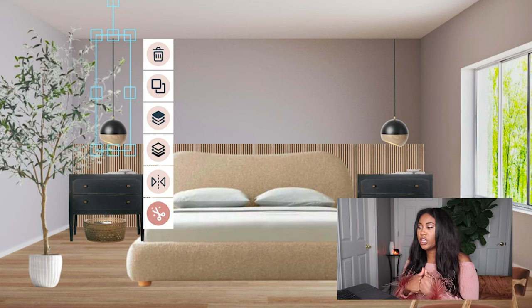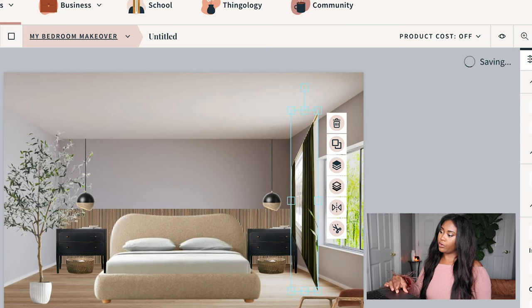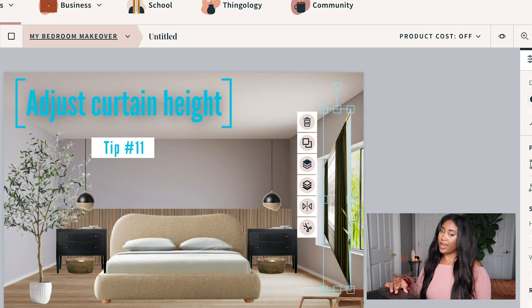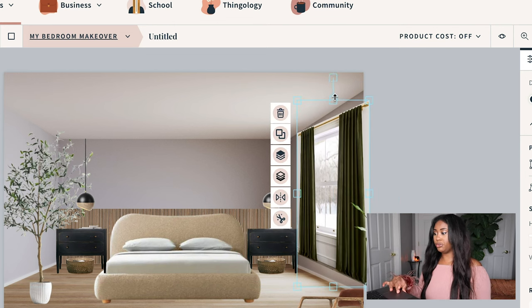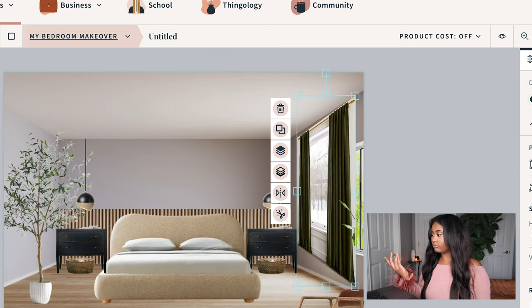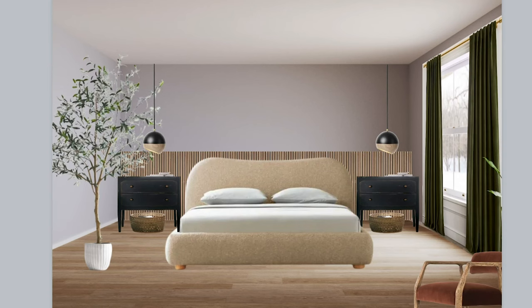Now let's find some art and a rug — this space is needing some color. Curtains, curtains, curtains. When you're putting up curtains, make sure to hang them higher than the actual window sill. It just makes the room look taller and more grand. You see what that just did for the room? It made it look so much bigger.